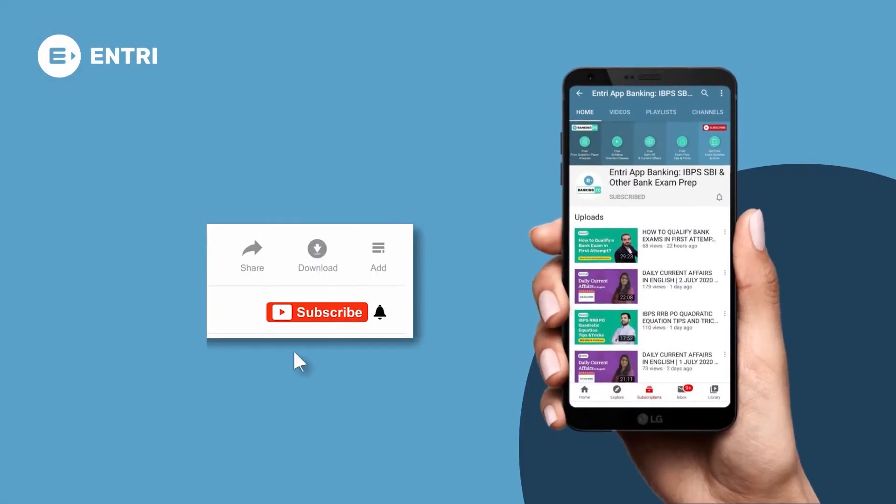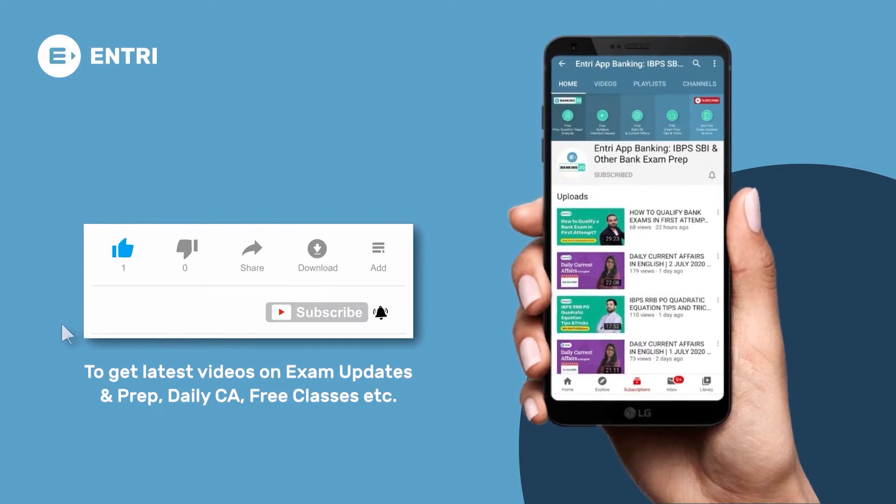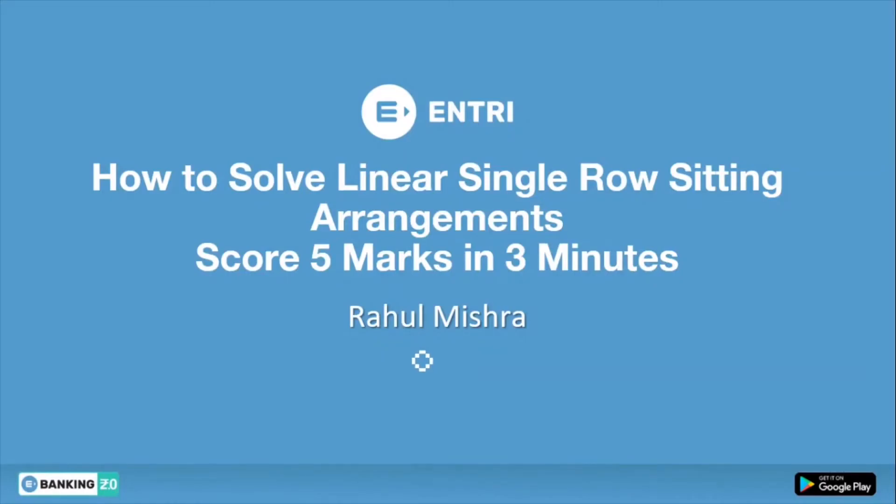Before watching the video, don't forget to subscribe to the channel and enable bell notification to never miss an update. Hello students, welcome to the official YouTube channel of Entry's, India's number one app for preparation of various competitive exams like banking, railways, SSC, and other state PCS examinations. I am Rahul Mishra, your reasoning educator, and I have cracked IBPS PO, RRB PO, SSC CGL, and RRB NTPC.